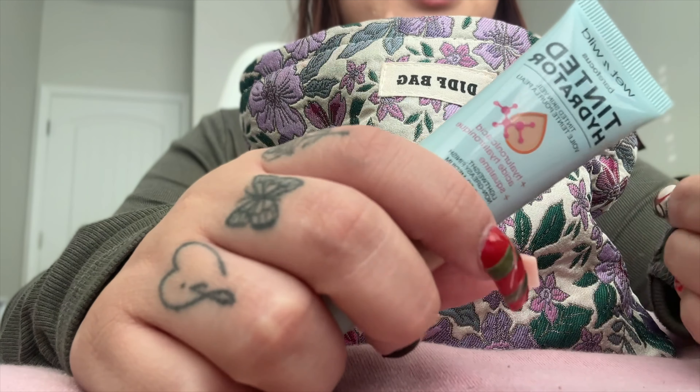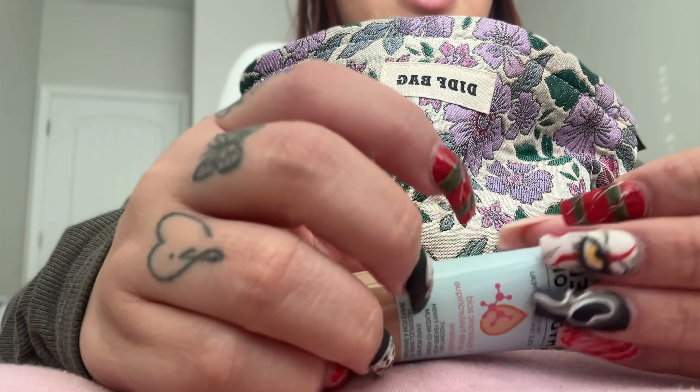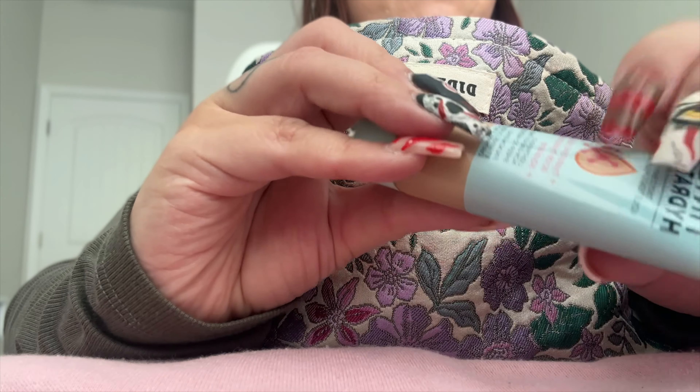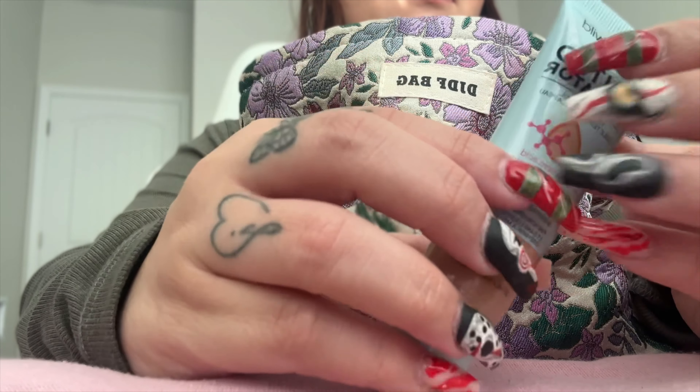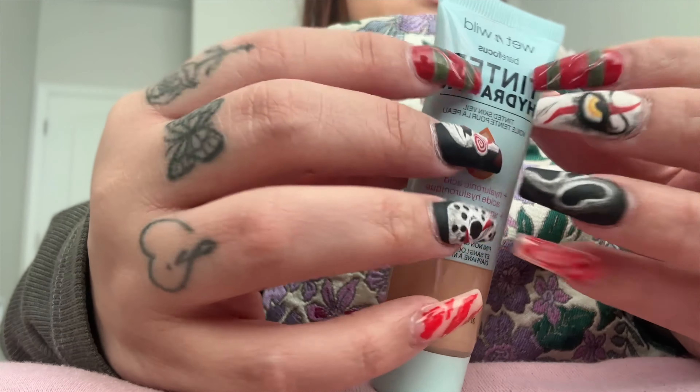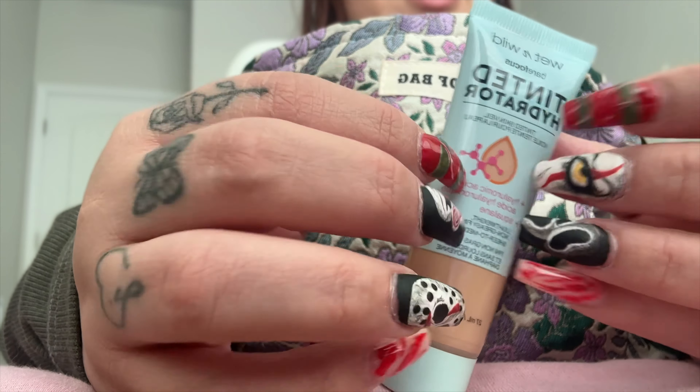I used it in the summer because in the summer it was good. But now I don't think this one's good for my skin tone. But it is a good tinted foundation overall.